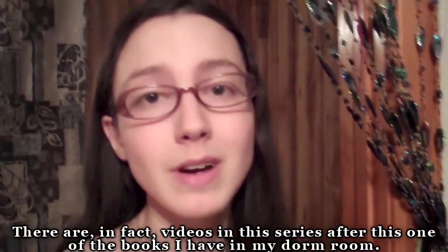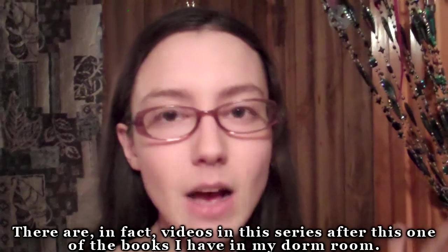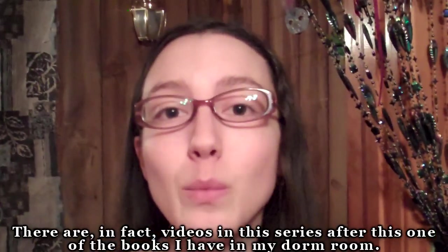Hey viewers, my name's Kara, and we are on the last shelf of the bookshelf tour, at least in the books that are at my house. So the last shelf is my witchy bookshelf.